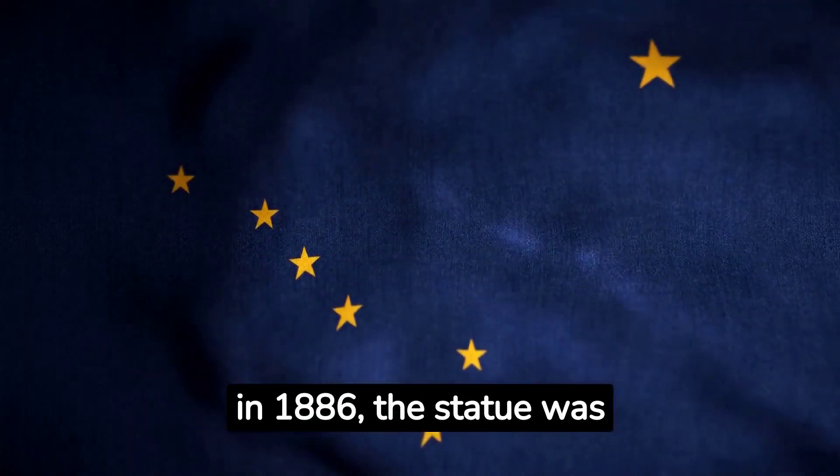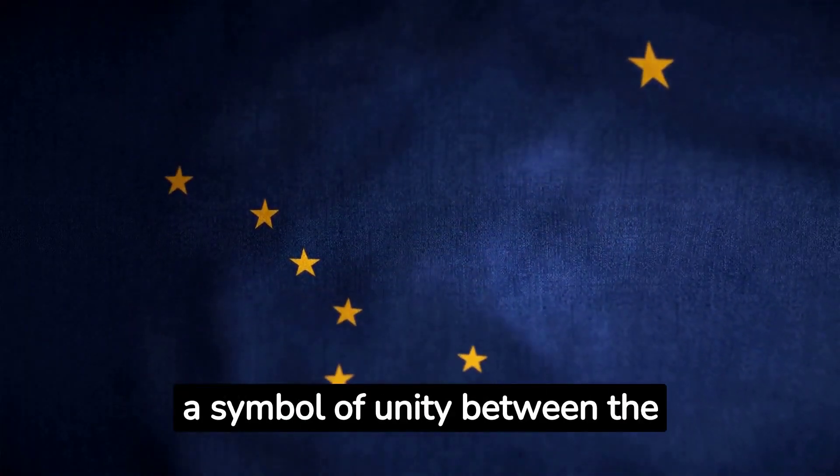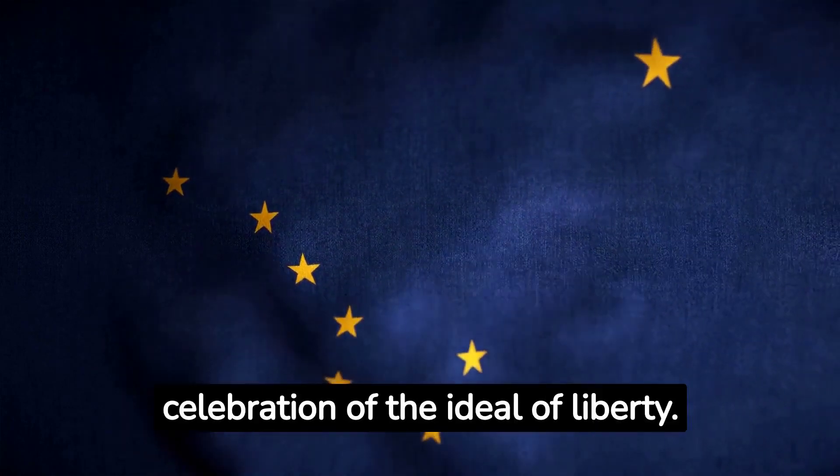Gifted by France in 1886, the statue was a symbol of unity between the two nations, and a celebration of the ideal of liberty.